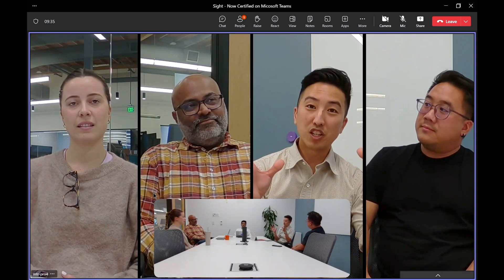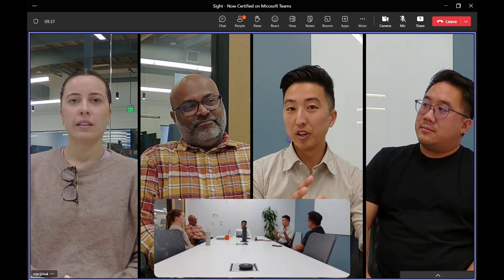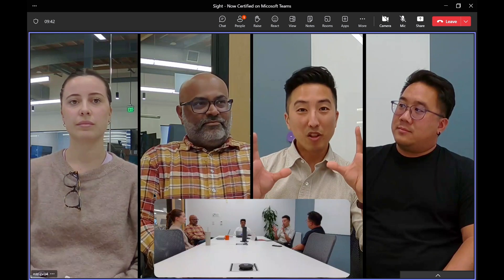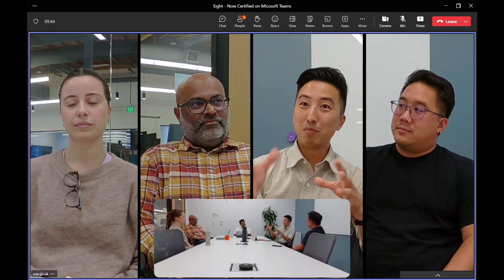It's important to note that in a Microsoft Teams room on Android and also on Windows, we have camera controls, and the mode that we're in is active speaker mode. But there are some other really cool features for Sight that Betsy's going to tell us about.